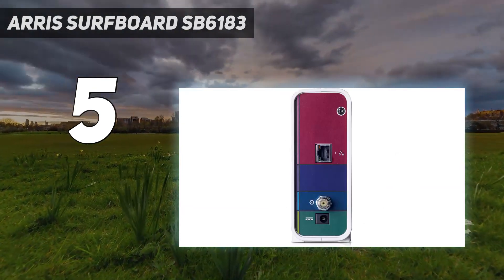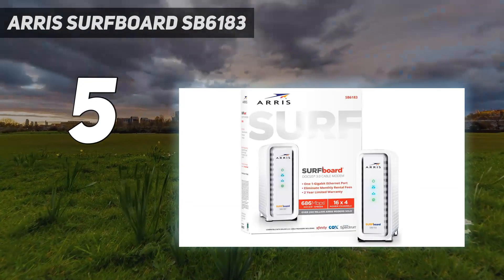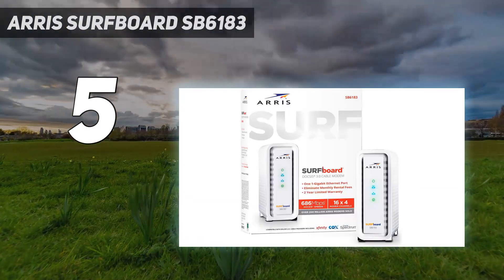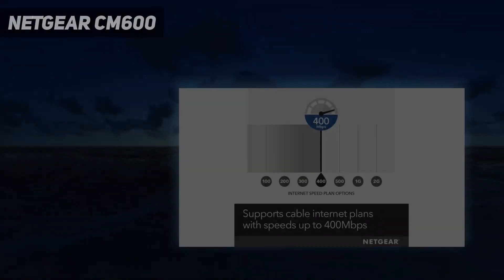Still, it's pretty easy to glance at the SB6183 to see if there's any issue with your internet connectivity. Coming in at number 4: the Netgear CM600.